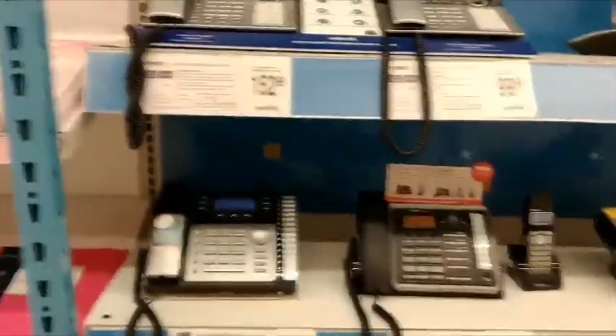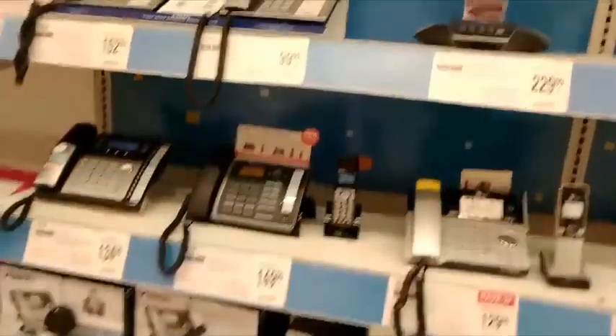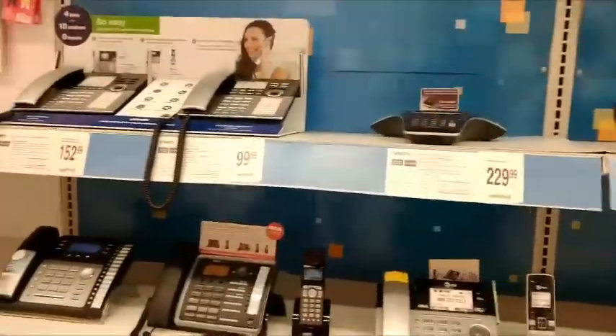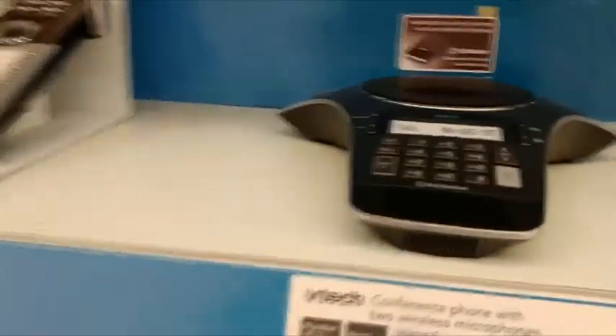So apparently OfficeMax still sells home phones and office phones, so they have a lot of selection. The prices vary. I see some that are as low as $35.99 over here, and that's the cordless. Then they have some that are $75. The most I see is one for $229.99, and that one is this one right here.